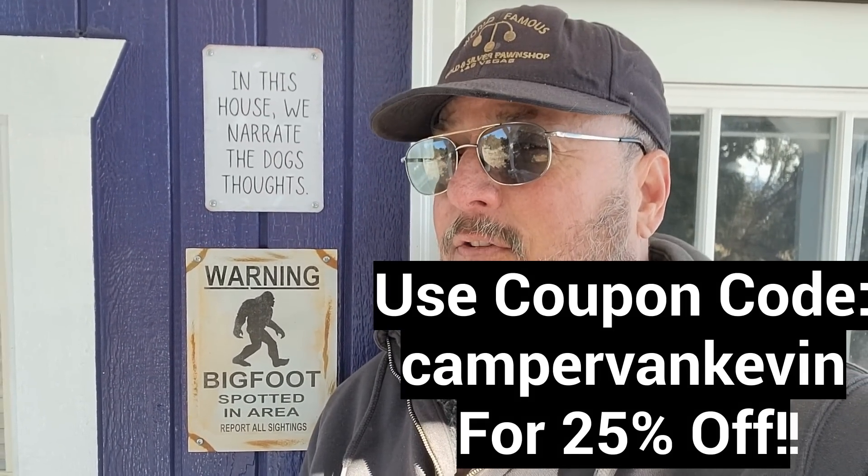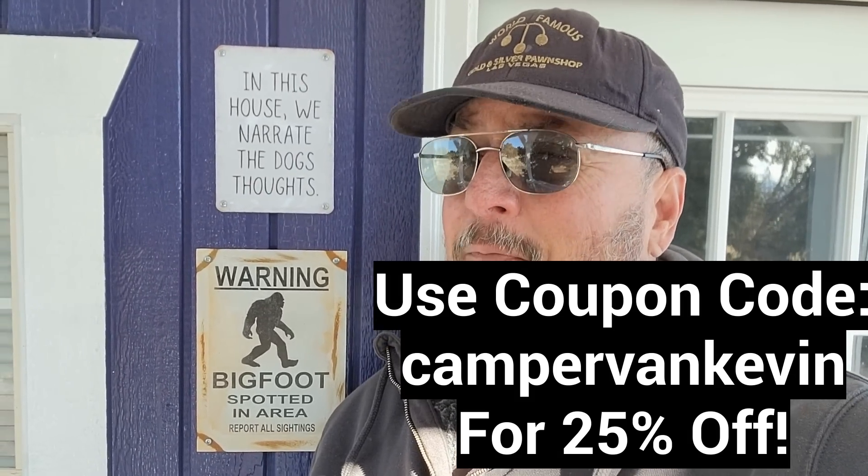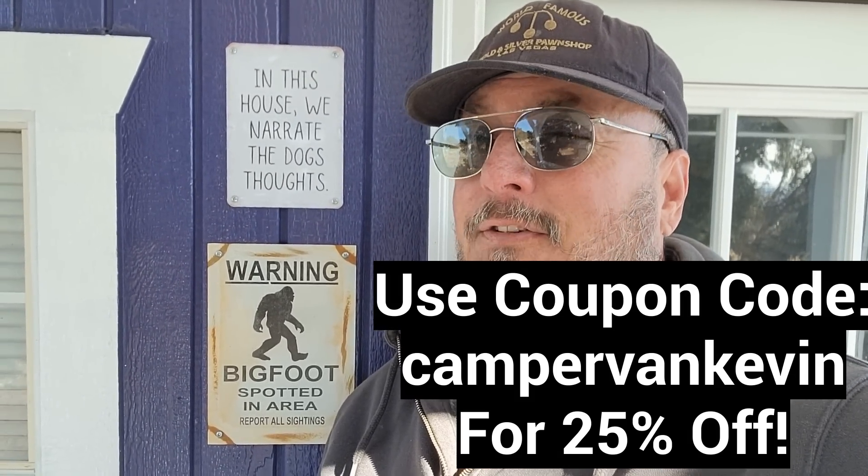I want to thank Brooklyn Bedding for sponsoring today's video. Do you need a new mattress for your home or RV? Brooklyn Bedding's got many sizes to fit both. You get a 120-night sleep trial and a 10-year warranty. So go to rvmattress.com slash campervankevin and use the coupon code campervankevin to get 20% off your purchase. Alright, now back to our regularly scheduled programming.